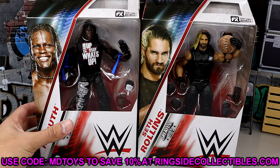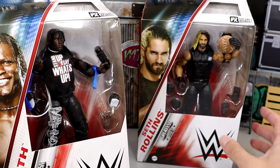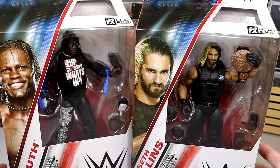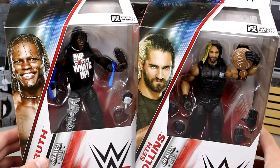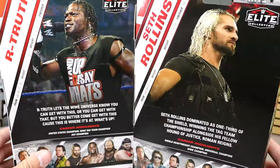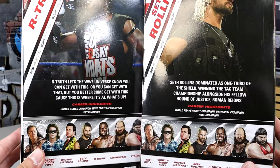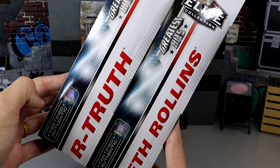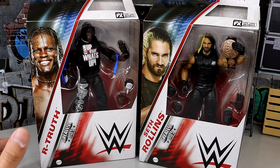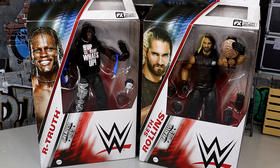Here is the R-Truth figure looking pretty good, and there's Seth Rollins as well. I'm 0 for 2 on Seth Rollins in the Greatest Hits wave — there's so many things they could have done. We do have the new 2023/2024 packaging with shots of both men on the front and back, a little bio, and the rest of the figures in the wave. Let's crack these guys out of their packaging and find out what Greatest Hits Series 3 is all about.